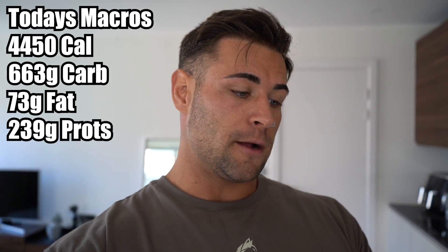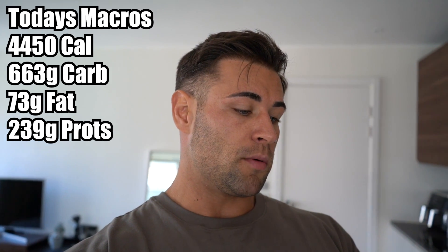I've tracked my full day of eating on MyFitnessPal, so I know roughly what portion sizes I can eat. What normally happens when I'm bulking is I mess up the evening. Today's a high day so I've got a lot of carbs to eat up. We'll be sitting around 4,450 calories with the goal at 4,310. The totals work out to 663 grams of carbs, 73 grams of fats and 239 grams of protein. As a snack right now I'm going to have a bagel and jam — just pure carbs. I need it.